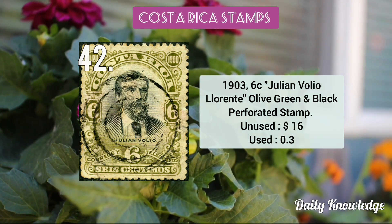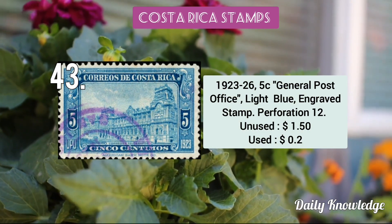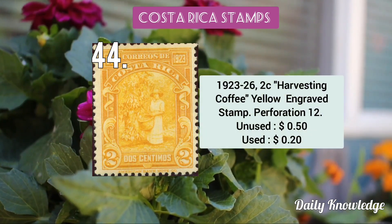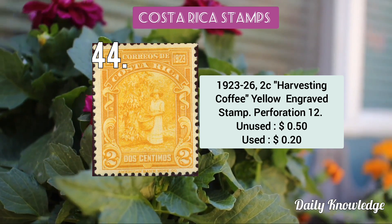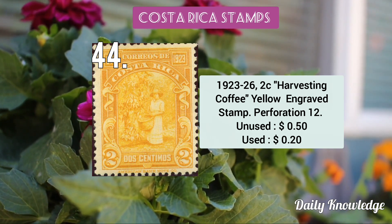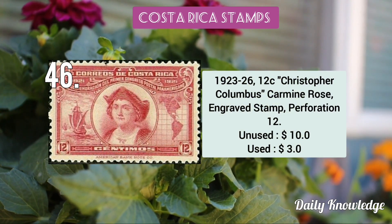The 1903 6c Julián Volio Laurent olive green and black perforated stamp. The 1923–26 5c General Post Office light blue engraved stamp. The 1923–26 2c Harvesting Coffee yellow engraved perforated stamp. The 1926 10c Columbus Soliciting Aid of Isabella, carmine rose engraved stamp.